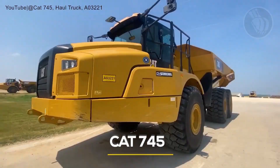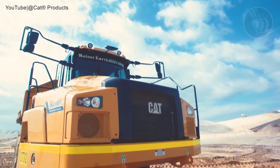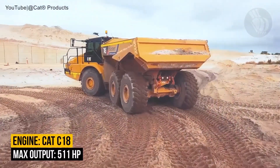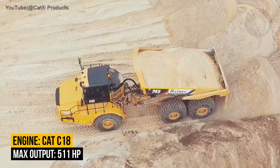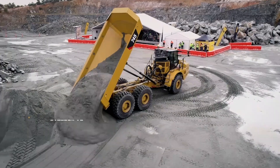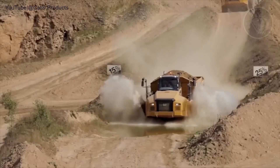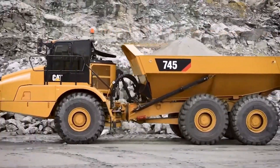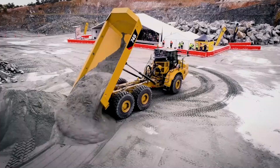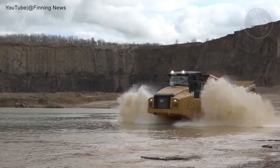Introducing the CAT 745, a cutting-edge creation from America's heavy equipment giant, built to push the boundaries of performance and innovation. Powered by a robust 511-horsepower CAT diesel engine, this articulated dump truck offers exceptional strength and reliability. With a massive payload capacity of 44.1 metric tons and a dump body volume of up to 34.7 cubic yards, it's engineered to handle large-scale operations with ease. Redesigned based on extensive global user feedback, this latest model introduces enhanced operator controls, transmission protection, and a hoist assist system. One standout innovation is the stability assist warning system, which alerts operators in real-time when the truck nears unsafe operating angles, significantly boosting job site safety.